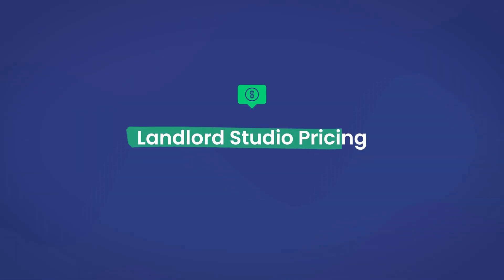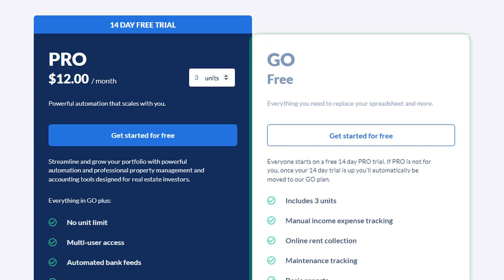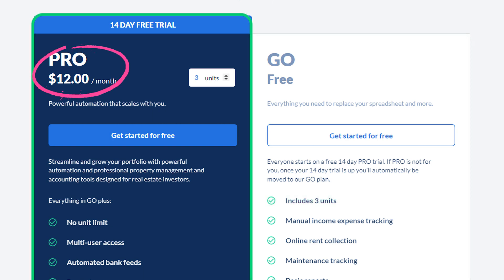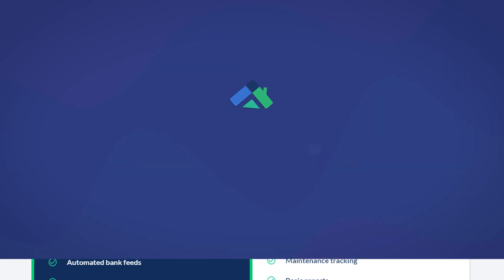Let's jump into the pricing now. More than anything, it's Landlord Studio's pricing model that attracts landlords with small portfolios who are just getting started and maybe on a strict budget. They use a basic per-unit per-month pricing model with a free plan, though that free plan only covers up to three units. Their pro-scale plan starts at $12 per month for up to three units, then it is a dollar more per unit when billed annually.